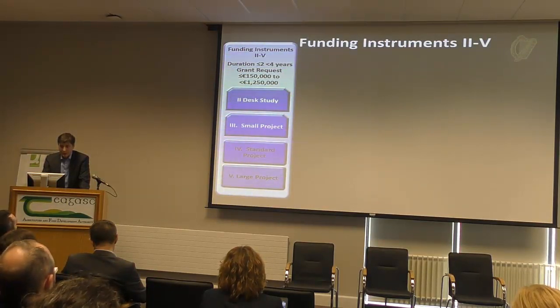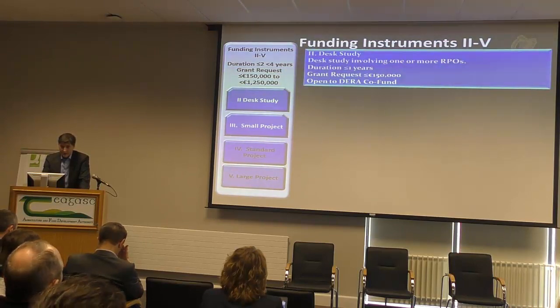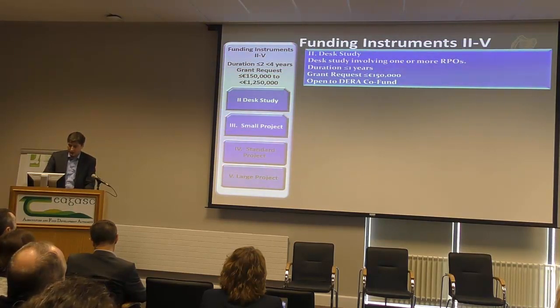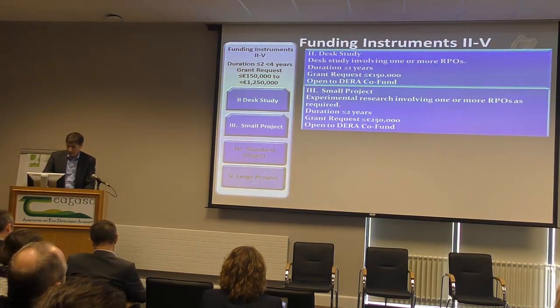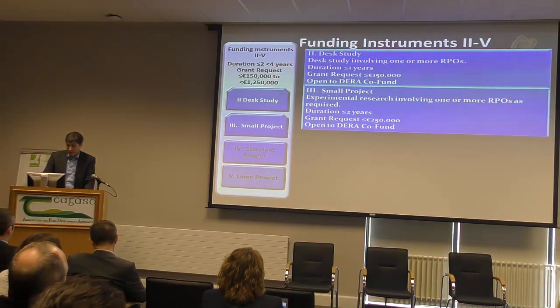Our more traditional funding instruments — those most would be familiar with — are instruments 2 to 5. We have the desk study involving one or more RPOs, with a grant request of less than €150,000 of DRA co-funding. We have small projects, which require experimental research, are open to one RPO, have a two-year duration, are worth €250,000, and are also open to DRA co-funding.